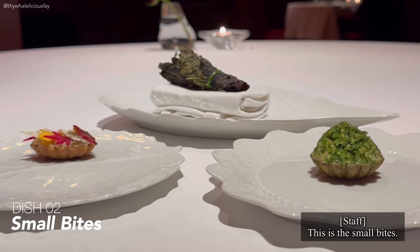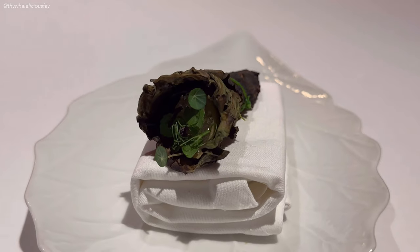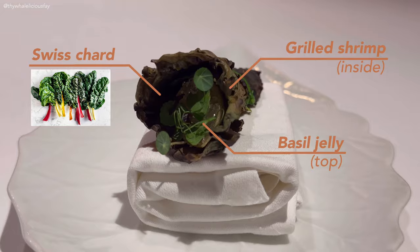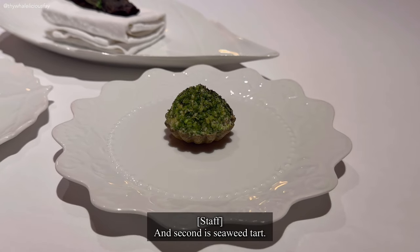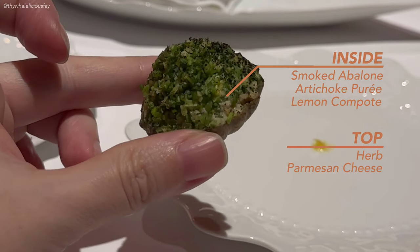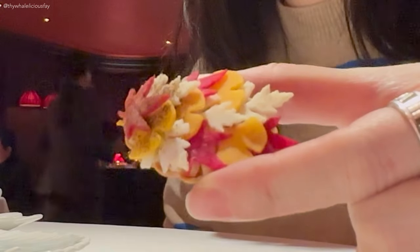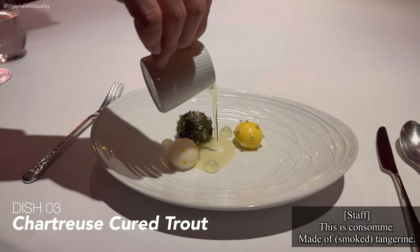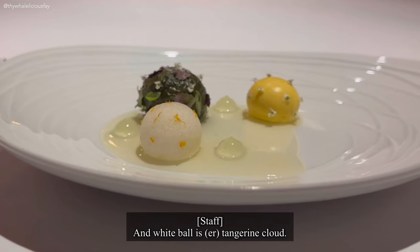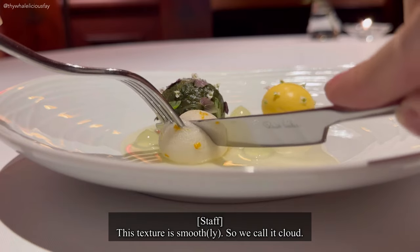This is a small white wine. Next is a Swiss tart and a seaweed tart. Then a persimmon tart. This is a consomme made of tangerine, and the white bowl is a tangerine cloud.